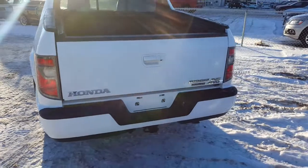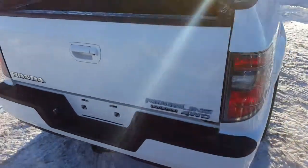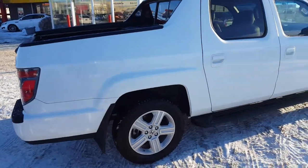Here at Titan Automotive we understand that your time is valuable and we want to make your purchasing experience as easy as possible. If you need me to work out payments, trade-in appraisals or totals we can do so in person via call, text or email.